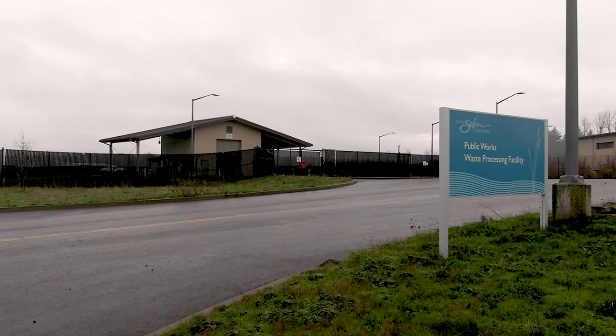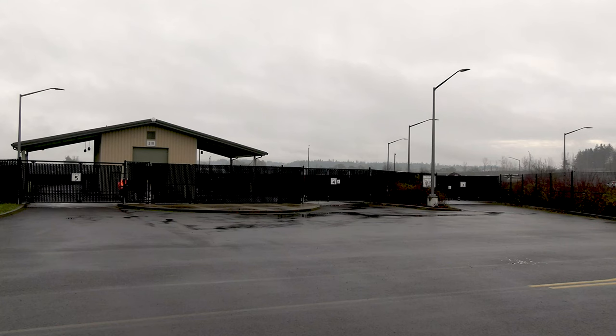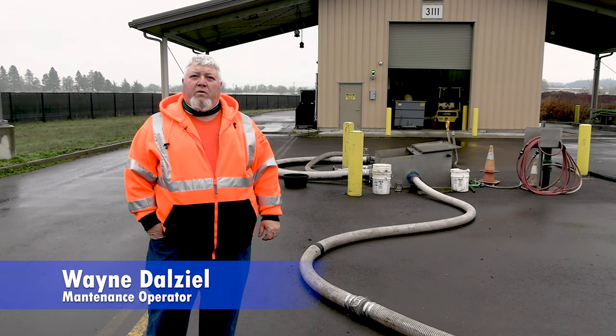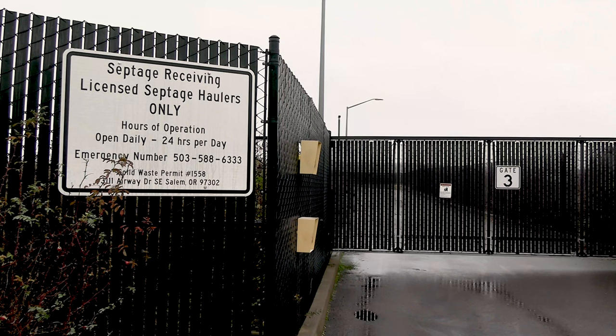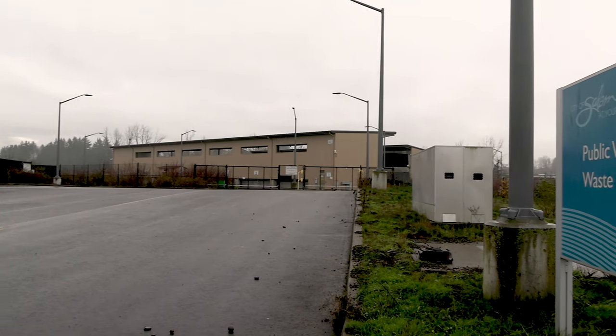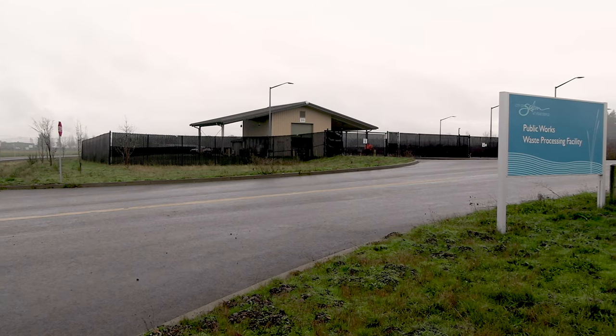My name is Wayne Delzell. I operate and manage this facility for the septic haulers around the city and beyond. The City of Salem construction waste facility is located at 3111 Airway Drive, Southeast Salem, Oregon. The main purpose of the facility is to allow septic haulers and port-a-potty companies to get rid of their materials that go into our treatment facility.